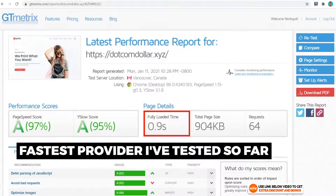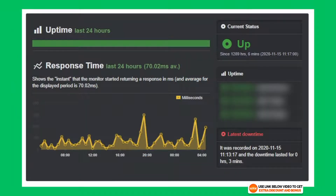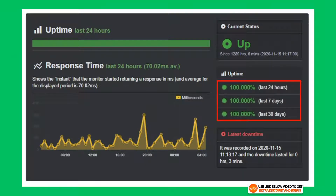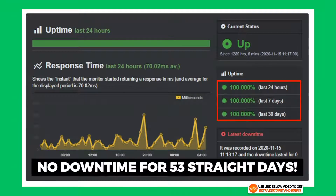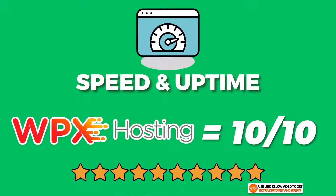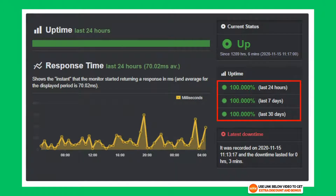They easily pass Google's recommended site load speed of two to three seconds. I've also been monitoring WPX's stability with Uptime Robot and can report that their uptime for the last 30 days is a perfect 100%. In fact, they have not had any downtime for over 53 days in a row, which is very impressive. Overall I would rate WPX hosting speed and uptime performance a perfect 10 out of 10.